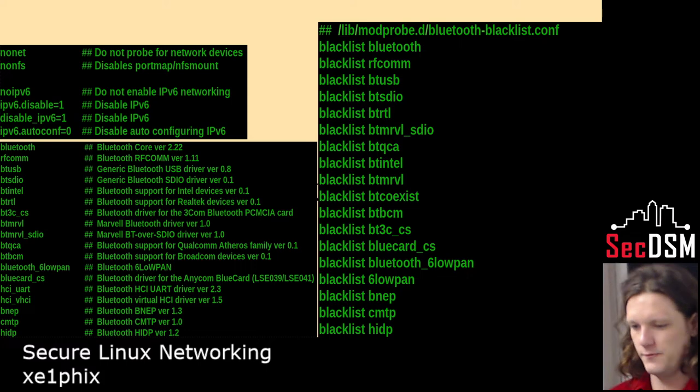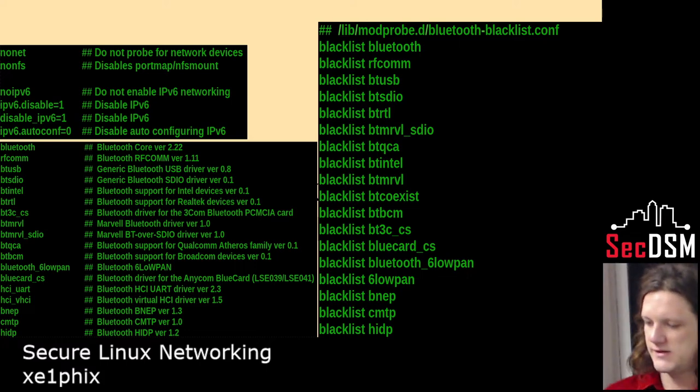NFS the network file system, IPv6, Bluetooth — all those are kernel modules. There are about 35 Bluetooth modules — I don't know why — so I blacklist all of those.